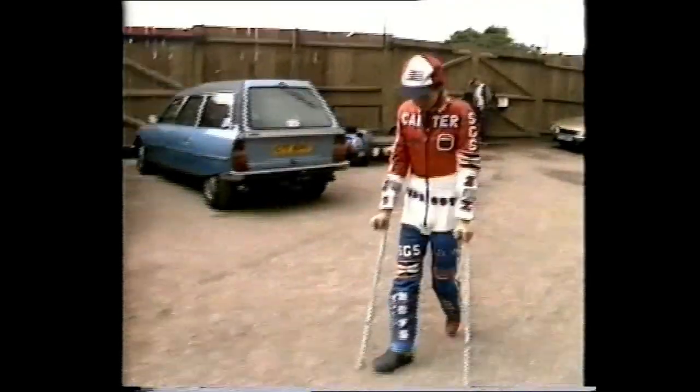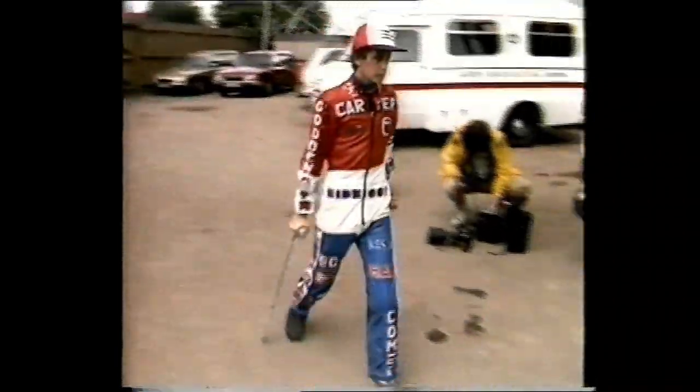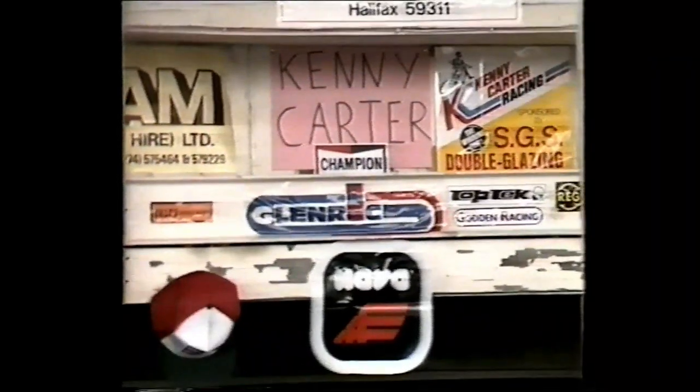After Coventry, Carter's next hurdle was the overseas final at Bellevue Manchester against the best riders from America, Australia and New Zealand. Since the British final, the leg has been playing up — one of the pins worked loose, so every race is an ordeal.